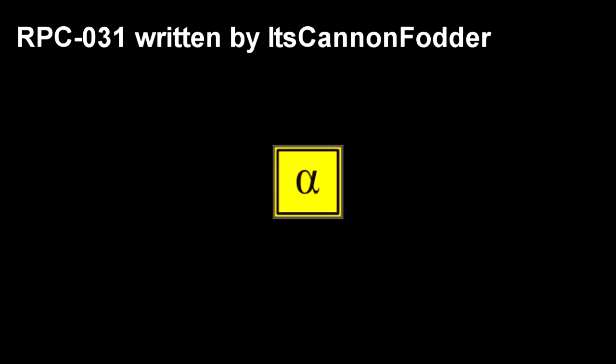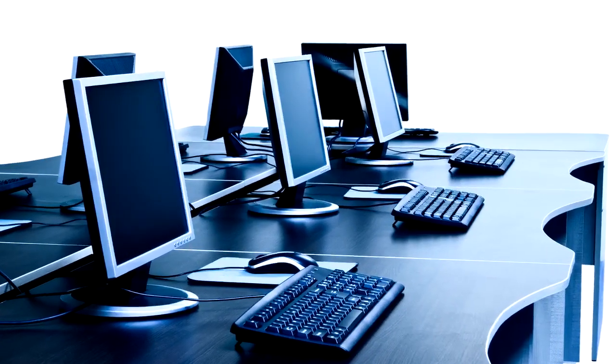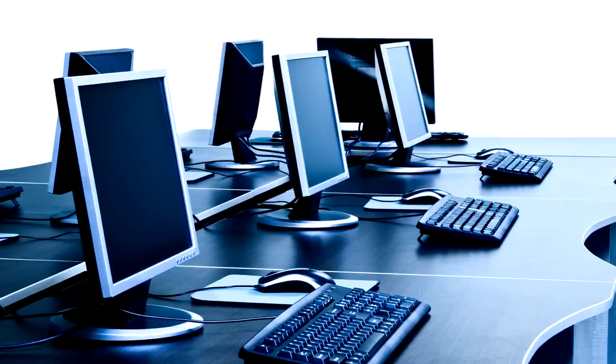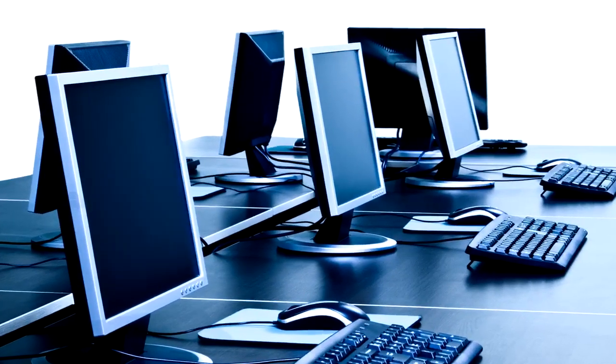Registered Phenomena Code 031. Object Class: Alpha Yellow. Hazard Types. Containment Protocols: RPC-031 is to be confined within a standard 6.1 x 2.6 meter intermodal storage container at the site. No personnel under level 2 security clearance are to be allowed to observe or handle the subject. No electronic device capable of interacting with a standard ink printer is allowed within 30 meters of the contents held within, as a safety precaution, as the range of its anomaly is not yet known.